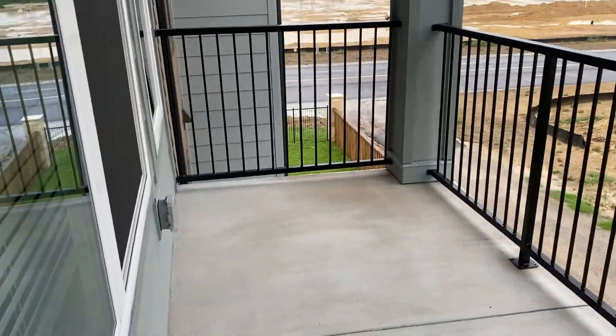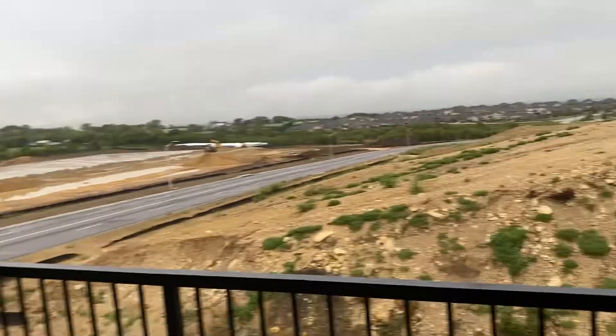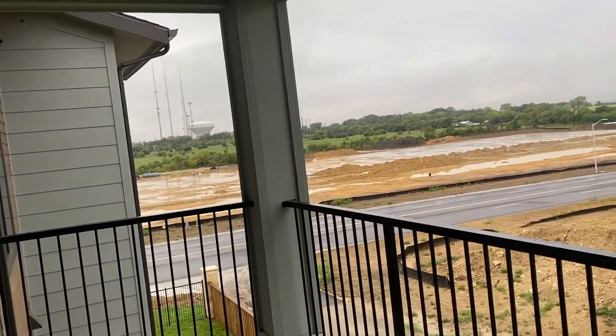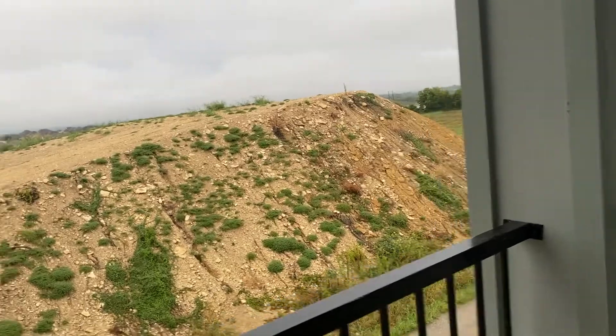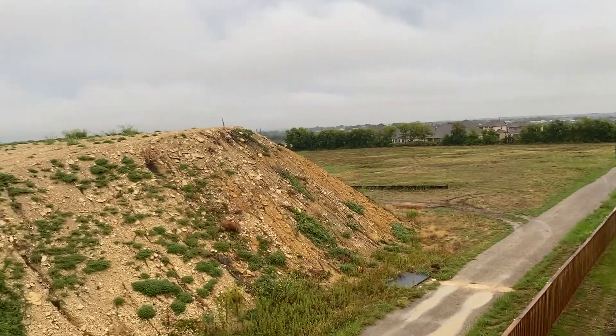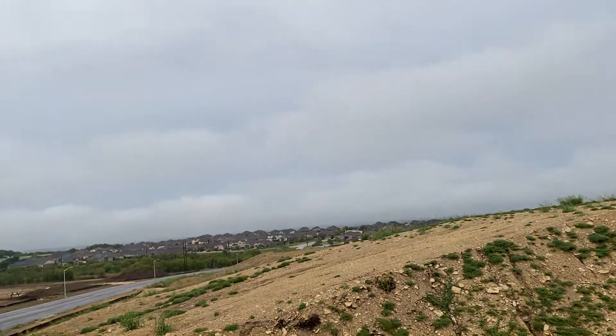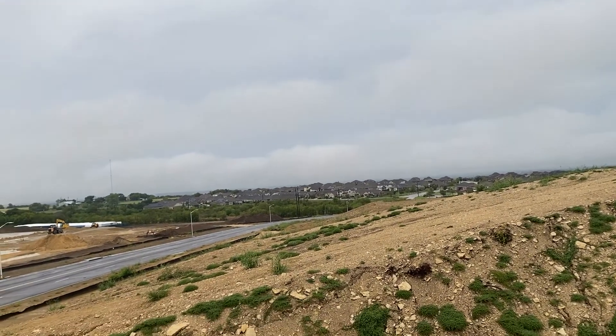Not sure how many square feet it is — I believe it's like 1,400 and something square feet. And then out here is the patio. Oh gosh, it's so peaceful out here. I love that we're at the end of the property, so I can just chill out here. It's super relaxing.